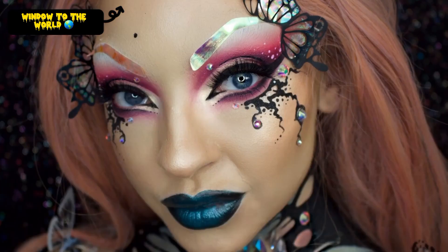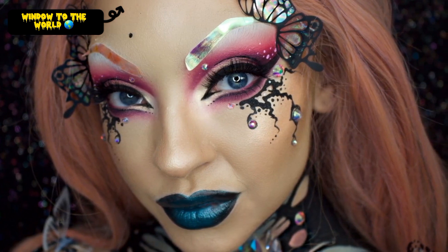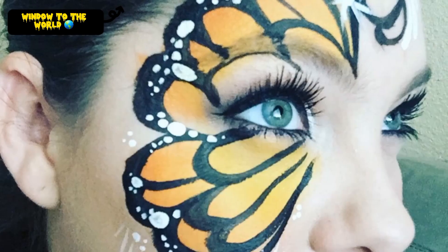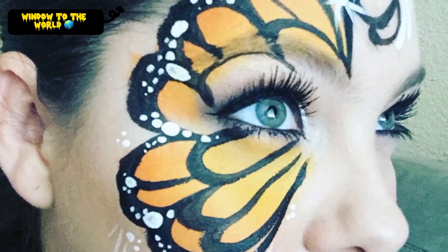Butterfly Highlighter. This is a new way to apply highlighter that creates a beautiful butterfly-like effect on your cheeks. Use a cream or liquid highlighter and apply it in a shape that resembles a butterfly wing.